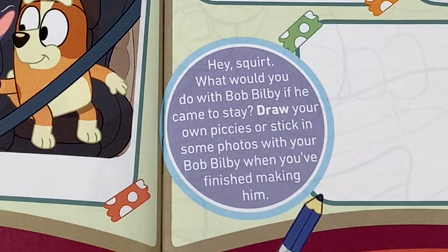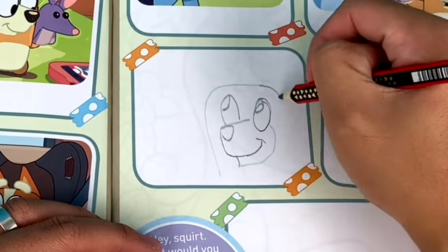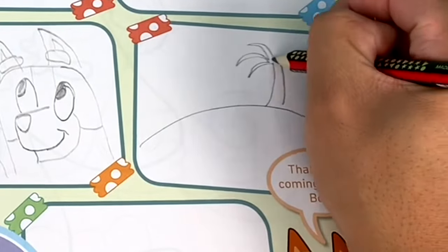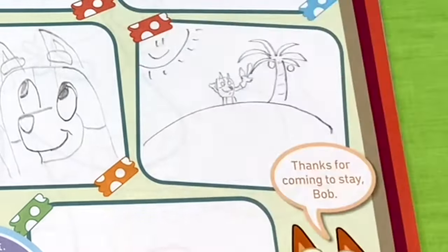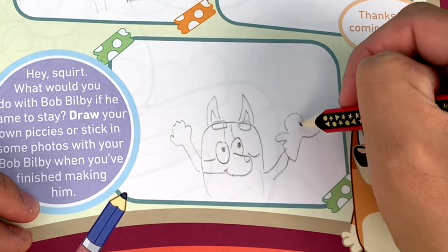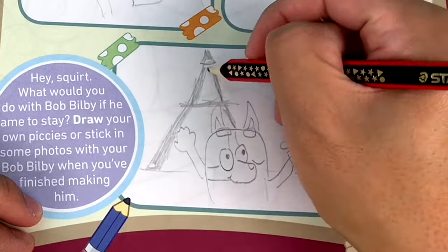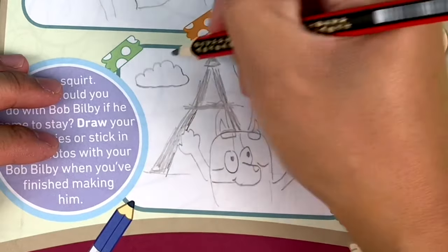Hey Squirt, what would you do with Bob Bilby if he came to stay? Draw your own pickies or stick in some photos with your Bob Bilby when you've finished making him. What can we do to show Bob Bilby a good time if he came to stay? Why don't we play Keepy Uppy? That's a fun game. What about if you took Bob on a holiday, like a tropical island? Speaking of holidays, what if Bingo and the Healer family took Bob Bilby to Paris? You get to see the Eiffel Tower and eat some croissants and baguettes. That's a perfect pickie for Bob's book.